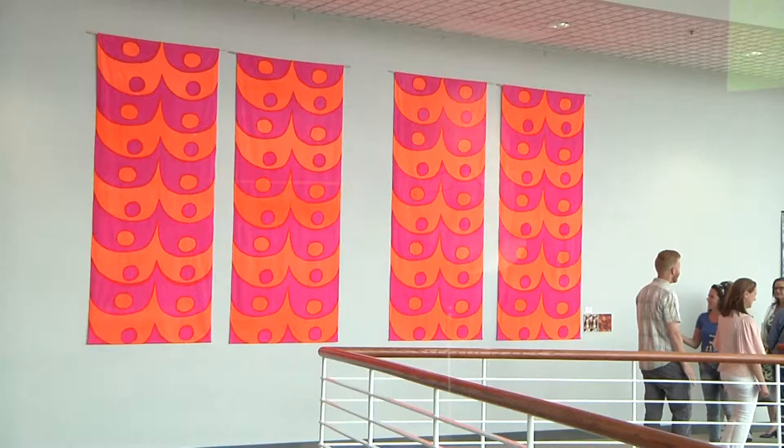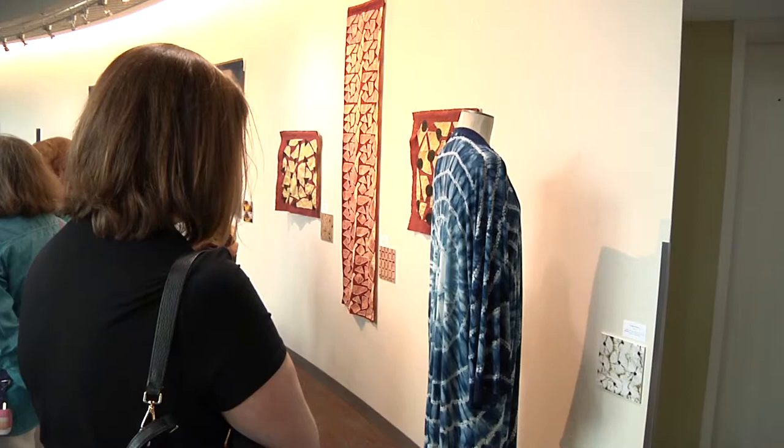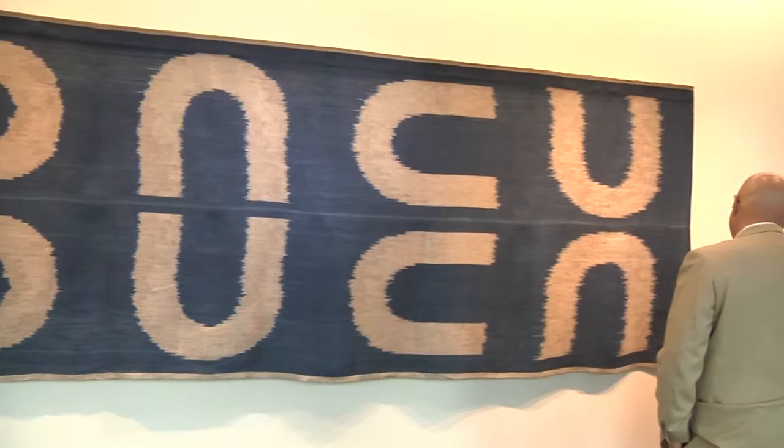Textiles are so much a part of our everyday life — we wear them, we walk on them, we sit on them, we sleep under them — that sometimes we may not notice them. One of the great things about this collection is it gets you to slow down and notice the world around you, the beauty in it, and the work that people have put into making these things. It also teaches us an incredible amount about people around the world. The textile collection is global in nature, going historically from early Egyptian Coptic textiles to pretty much last year, so we can learn so much not just about the objects themselves but the cultures that produced them.